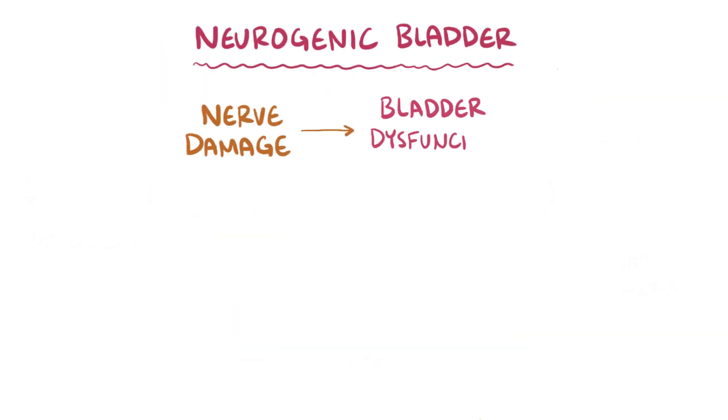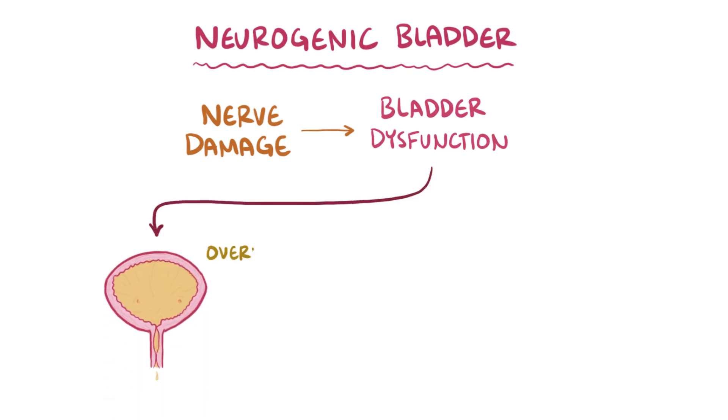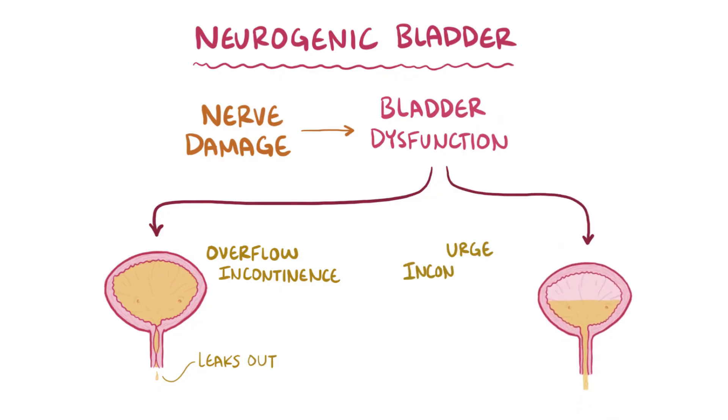As a quick recap: neurogenic bladder is where some form of nerve damage causes bladder dysfunction, and this dysfunction could be overflow incontinence where the bladder fills up to capacity and then dribbles out of the urethra, or urge incontinence where an individual feels frequent urges to urinate.